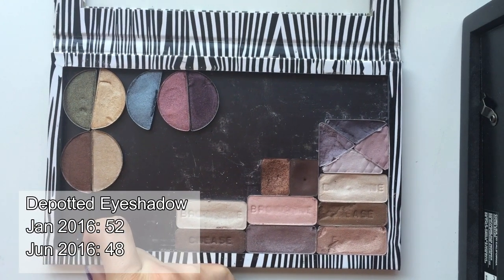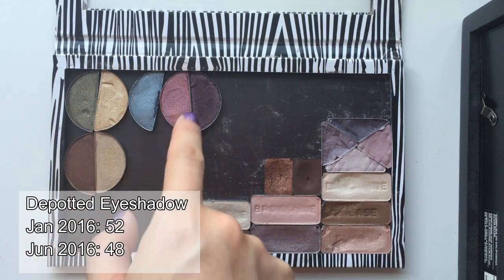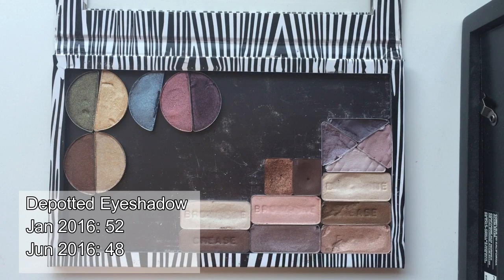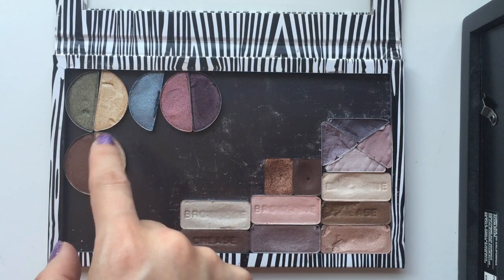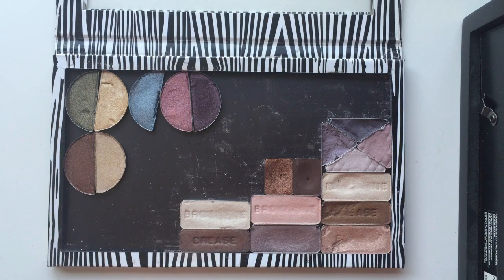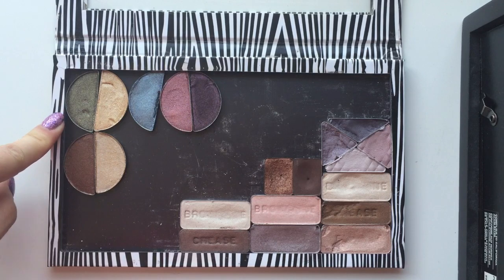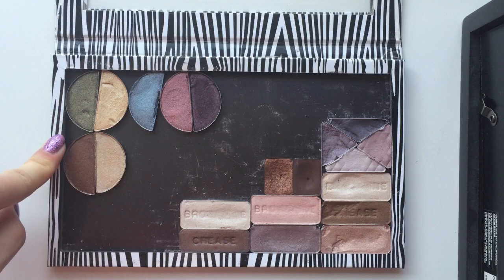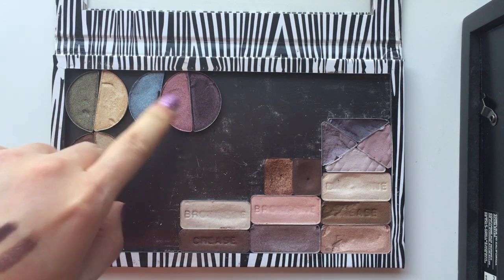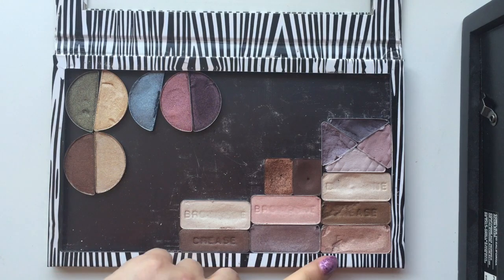So once I depotted my eyeshadows, I count all of them as single eyeshadows. So for example, instead of looking at them as three and a half duos, I will look at it as seven single eyeshadows, if that makes any sense. So those ones are from L'Oreal — I think it's called HIP. They were discontinued a while back, and I picked up pretty much every single shade. And those are the only seven shades I'm keeping right now.